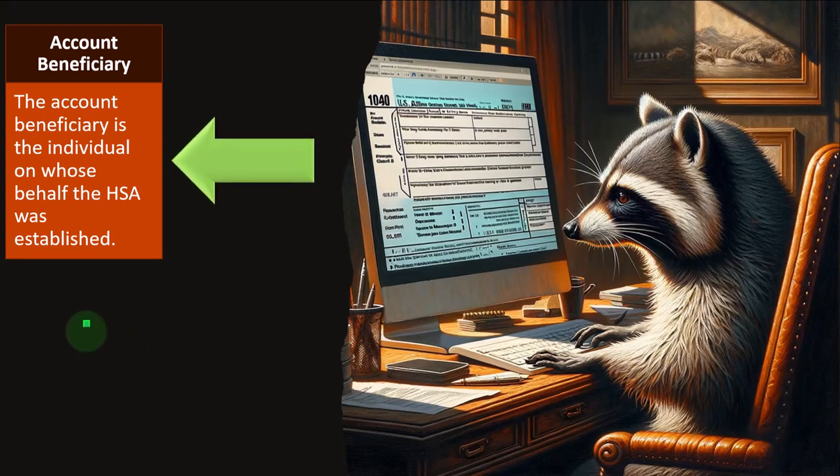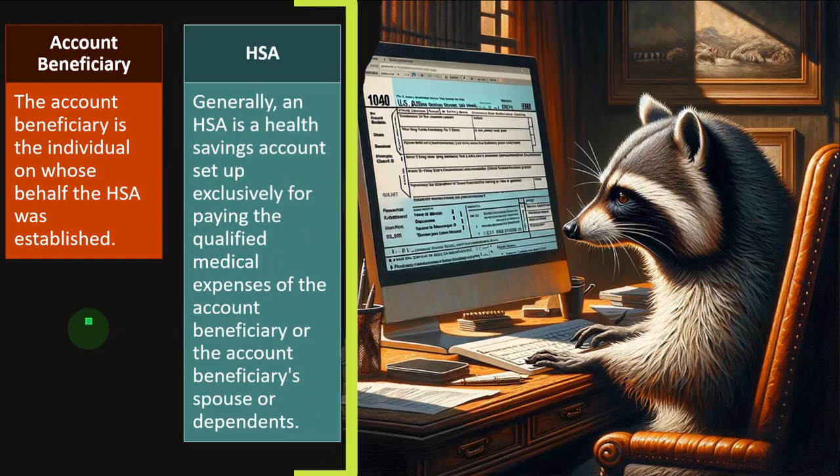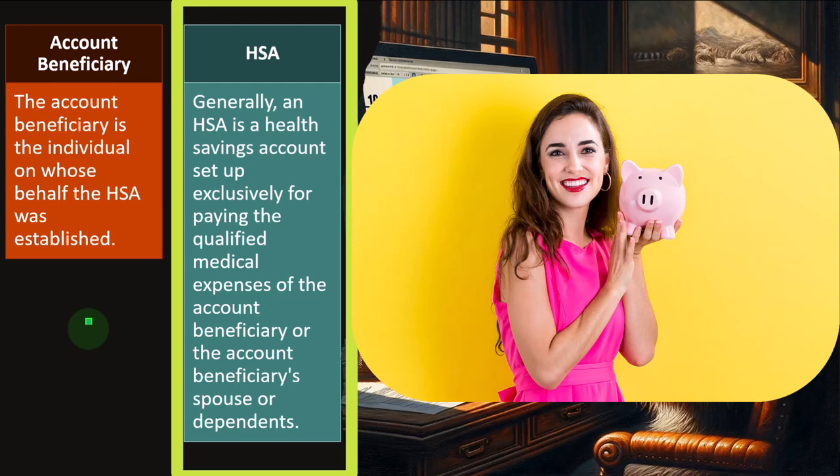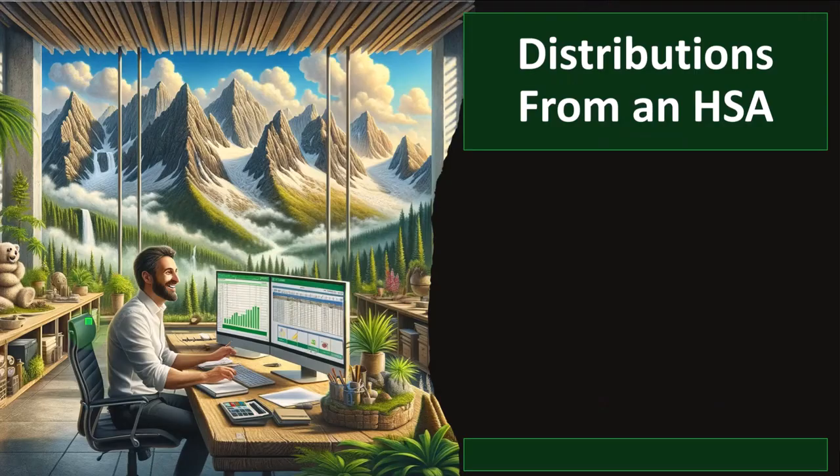Account beneficiary: the account beneficiary is the individual on whose behalf the HSA was established. An HSA is a health savings account set up exclusively for paying the qualified medical expenses of the account beneficiary or the account beneficiary's spouse or dependents.